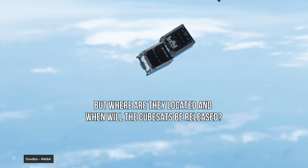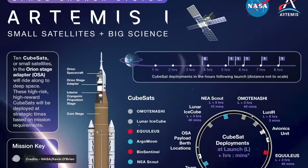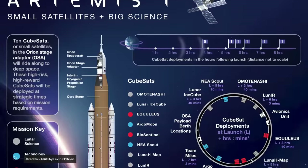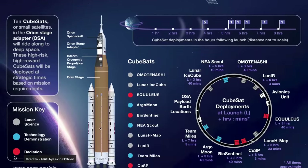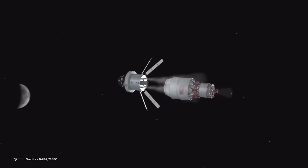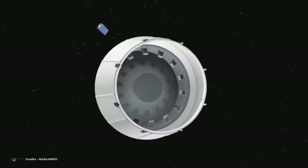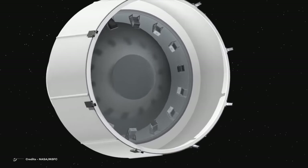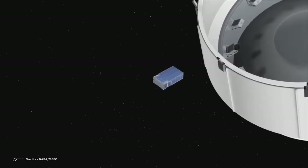Artemis 1's ten CubeSats are currently integrated above the rocket's second stage, located inside the adapter that connects the second stage to the Orion capsule. The satellites are arranged circularly on the inner surface of the adapter, individually housed in special release mechanisms. After Orion detaches from the second stage, a precise release sequence will begin lasting just over five hours. The first five CubeSats will be released simultaneously at 3 hours 40 minutes after liftoff. The remaining five will follow one at a time, concluding 8 hours and 3 minutes after SLS liftoff with the release of the CUSP CubeSat.